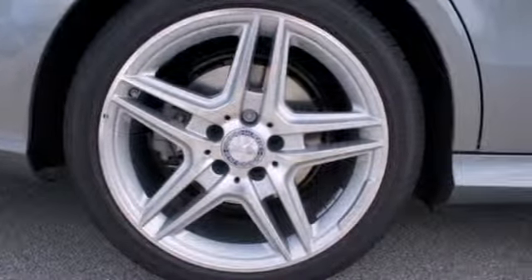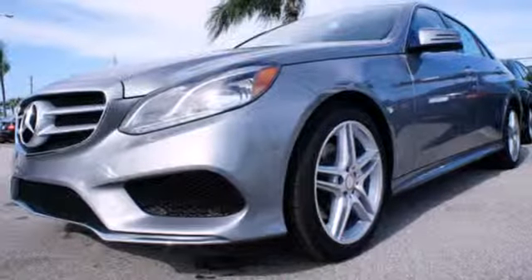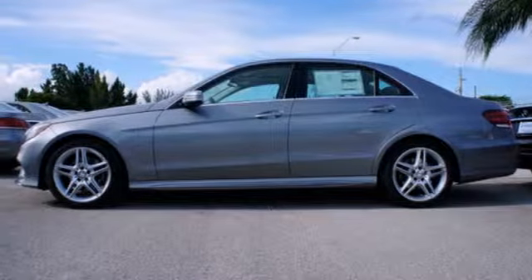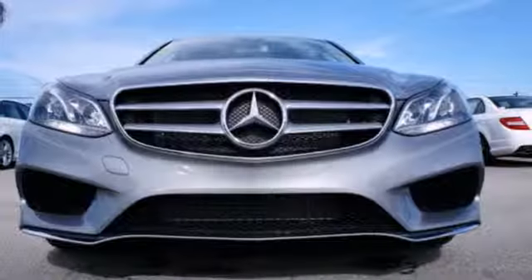Nothing is an afterthought with the E-Class, including safety, with stability and traction control and multiple airbags. A fine entry into Mercedes-Benz's impressive automotive legacy.